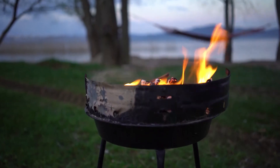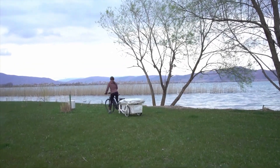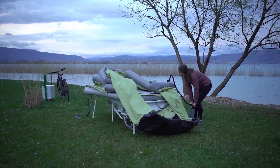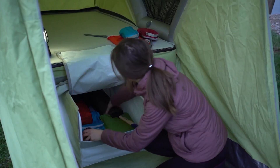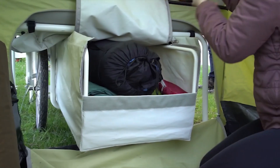Despite its snug size for two adults, the Bee Turtle boasts great perks. Setting up its turtle-shell-like tent takes just 15 minutes with a dual-stroke hand pump. Sturdy support legs ensure stability, and the inflatable tent, resilient in extreme conditions, features windows for airflow and a built-in lobby for that touch of home comfort.